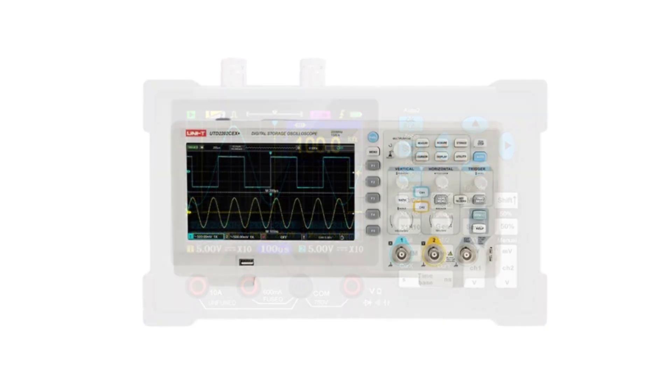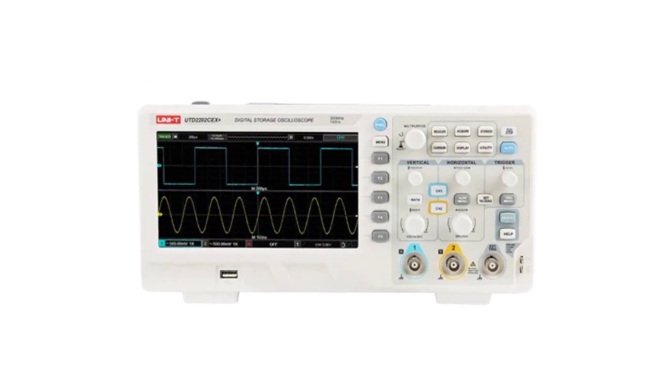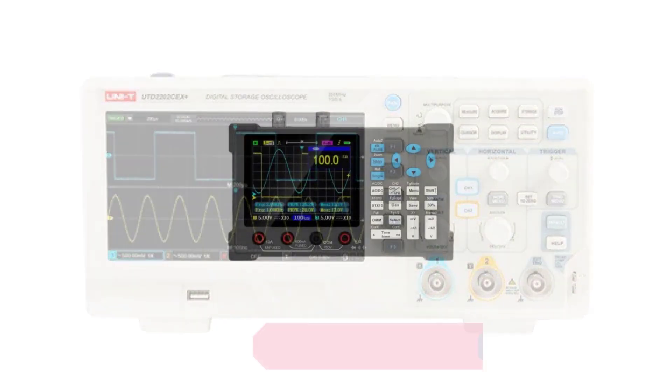Whether you're a professional in need of a high-end oscilloscope or a hobbyist looking for an affordable option, our list will help you make an informed decision and find the perfect tool for your electronic testing and measurement needs. Number 5.